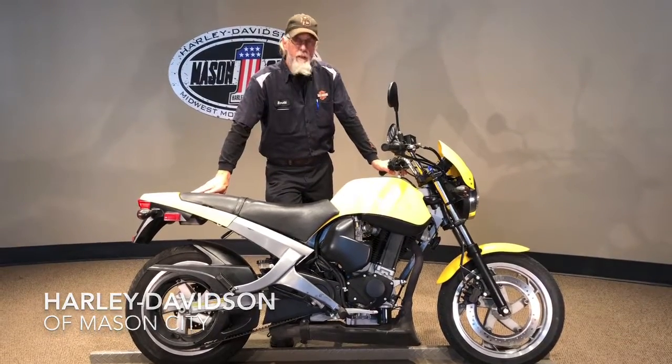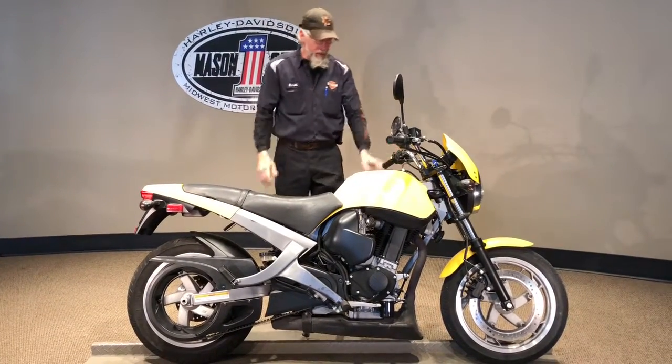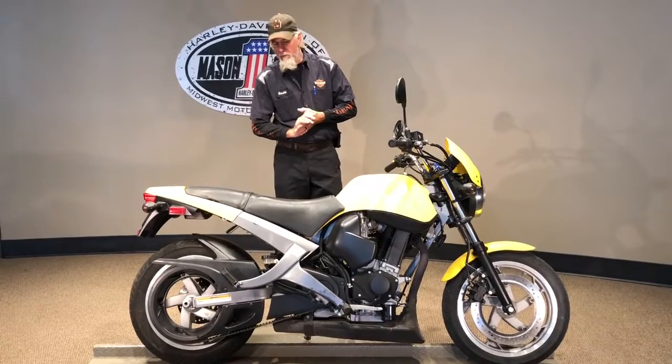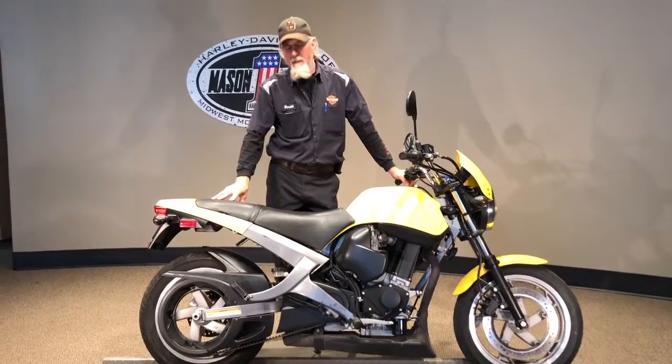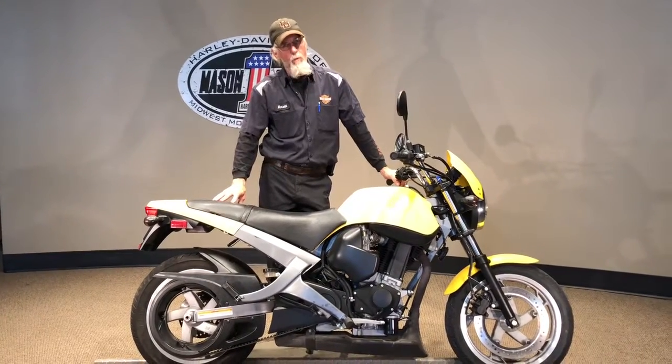Nice yellow looking bike. It's a really nice bike — runs good, sounds good, rides good. Nice basic starter bike if you're looking for a starter bike.